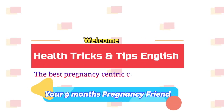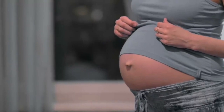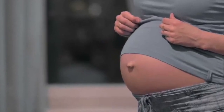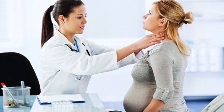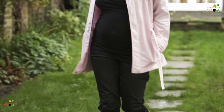Hey guys, welcome to the channel Health Tricks and Tips on English, the best pregnancy-centric channel. At our home, there could be some chemicals that are not good for you during pregnancy. Maybe we know it, maybe we do not know it, but it is very important to know what chemicals are there, how they can impact your pregnancy, and how you should avoid them.